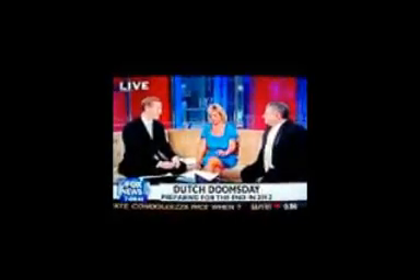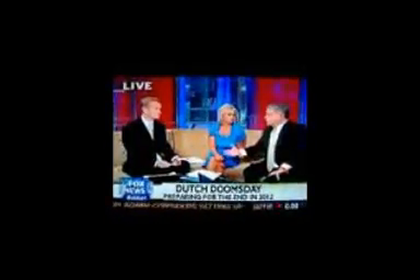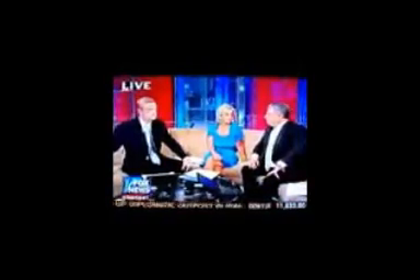Well, the Pew study was Americans. Right, exactly. And these are the Dutch, so apparently they have different beliefs. How many times have we seen those stories about how Christianity in Europe is on the wane? Interesting — I wonder if there's a connection between basic Christian teaching and the apocalypse coming in four years. I don't think so.